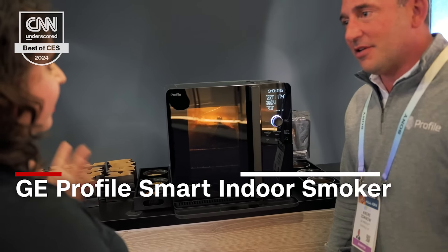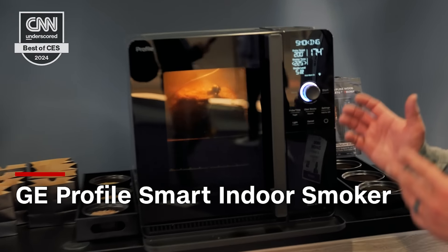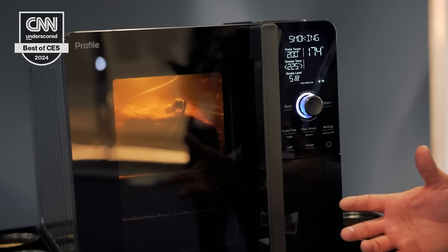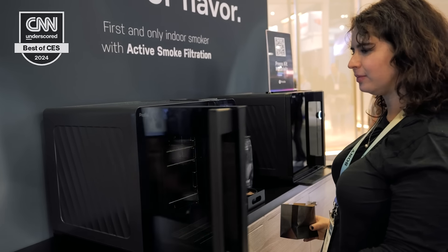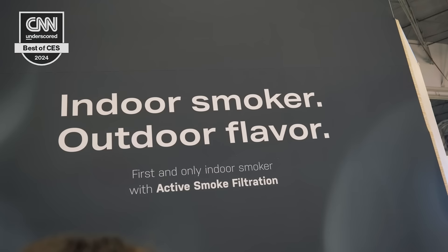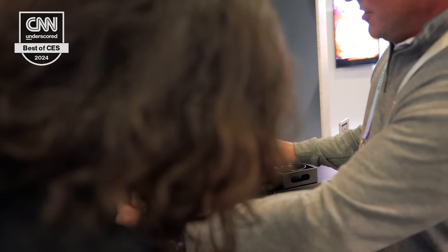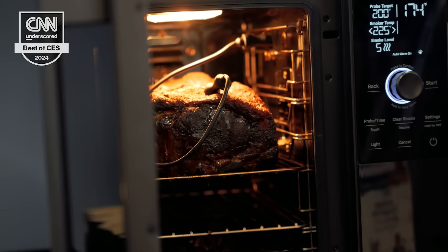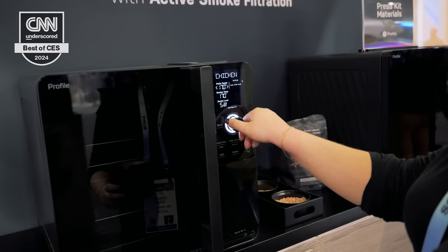Our pick for CES 2024 Best of Home is the GE Profile Smart Indoor Smoker. It allows you to smoke meats and other foods in your home, so you don't even need a backyard or a nice day to get the grill going. It has different smoke settings to customize the flavor of your food, active smoke filtration for a completely smoke-free experience, and all components are dishwasher safe and removable. It has a small footprint so it fits on your countertop, a large capacity — you can even fit a whole chicken — and no smoke actually comes out; it all goes right into your food for maximum flavor.